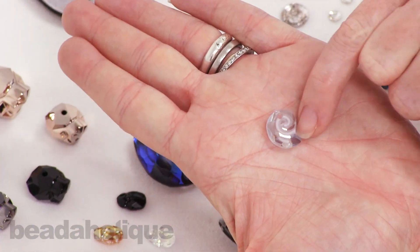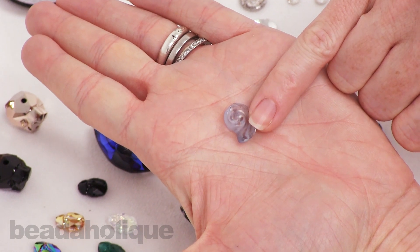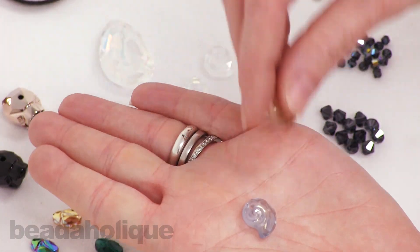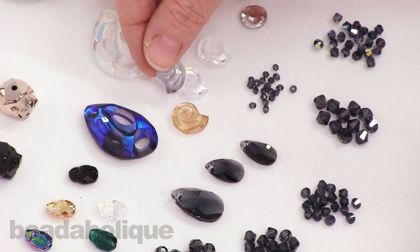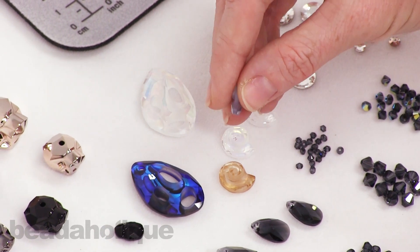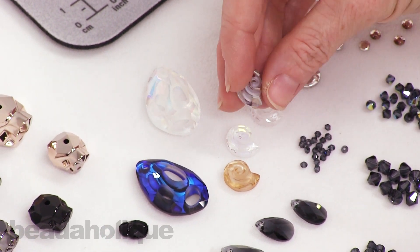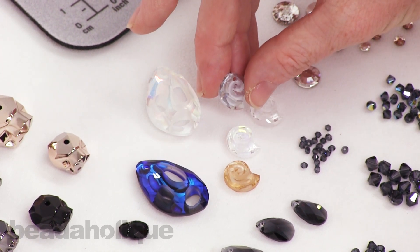We also have the Sea Snail Pendant. This is the small size — it comes in two sizes. I have the 14 millimeter here on the table, and it's also available in a 28 millimeter size. It too is partially frosted and has a great nautilus shape. I really like the small size because you can incorporate it very easily into earrings.